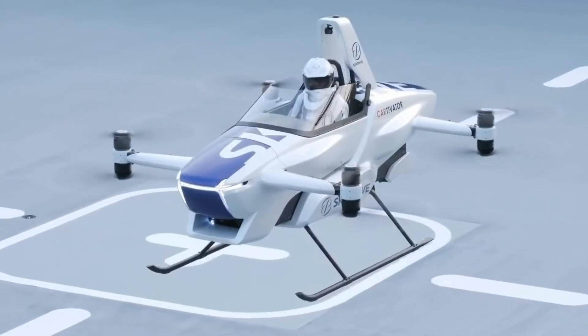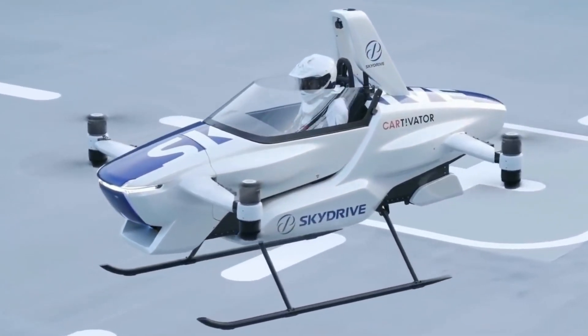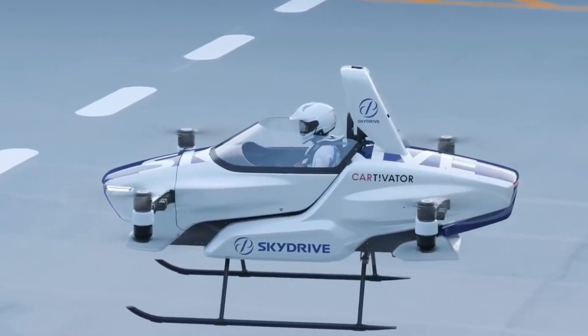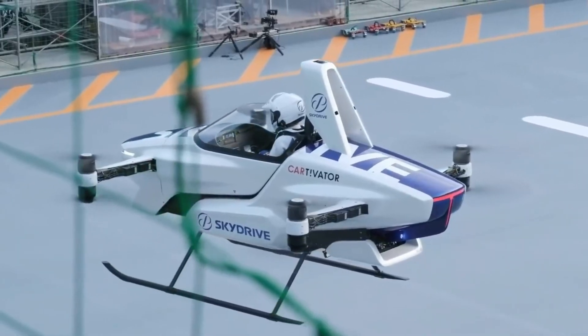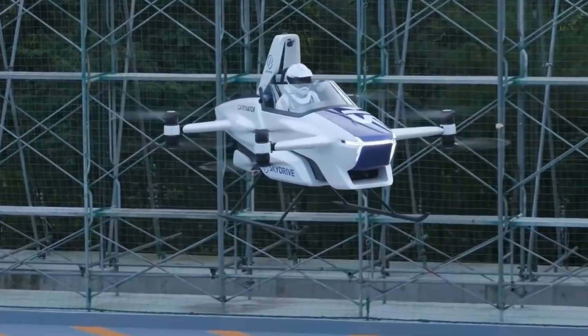Compact and efficient, Sky Drive prototypes are already undergoing rigorous flight tests, enabling Toyota and Sky Drive Incorporated to collect valuable data and refine this cutting-edge technology. Though a commercial launch is still on the horizon, Toyota has expressed its commitment to eventually bringing this advanced form of transportation to market, paving the way for a new era of accessible aerial mobility.